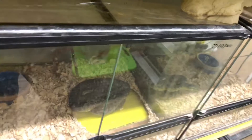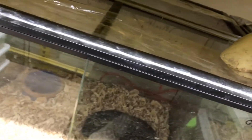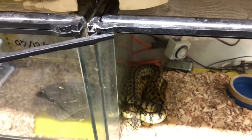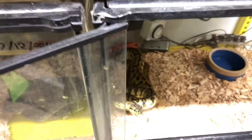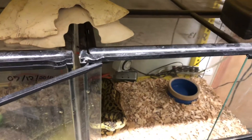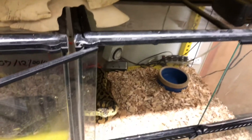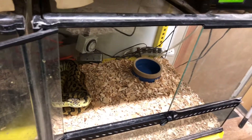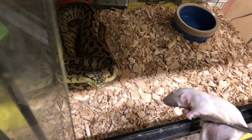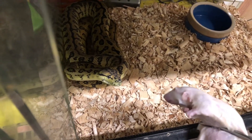We'll feed more carpet pythons — that poor rat looks like he's in absolute agony, but he doesn't feel a thing because he was frozen and is now thawed. Let's feed our jaguar jungle jag female here. You gotta love those blue tongues on carpet pythons — one of the few things I don't like about the Sun Glow is that because he's an albino, he has a pink tongue instead of a blue tongue.